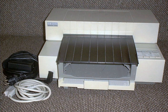HP began making inkjet printers with the HP ThinkJet in 1984. In 1988, HP introduced the first DeskJet. It included a built-in cut sheet feeder, 2 ppm, and 300 dpi. This was followed by the DeskJet Plus in 1989, which offered a landscape printing ability.